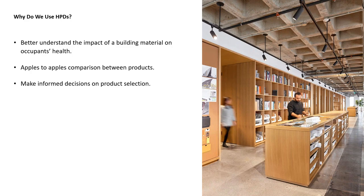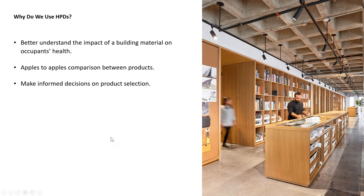HPDs also provide a good apples-to-apples comparison between products, because health and transparency information is all done in the same format — helping a designer or architect understand differences between products screened at the exact same level. It helps us make better informed decisions on product selection. As for third-party verified HPDs in particular: the reason designers and architects love them is that we really don't have to scrutinize them as carefully. We know all the information has been completed and is compliant with the HPD Open Standard, the reporting is credible, and the verification process is objective and independent.